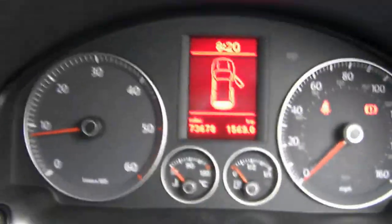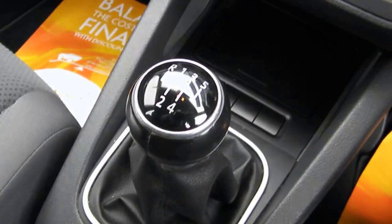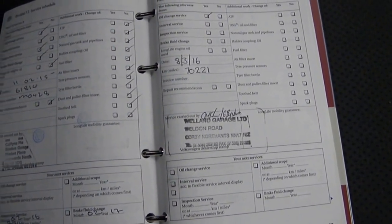It's now covered 73,678 miles. Radio CD, air conditioning, five speed gearbox. It's been serviced by VW right up to the last one which we did at 70,000. That was back in March this year.